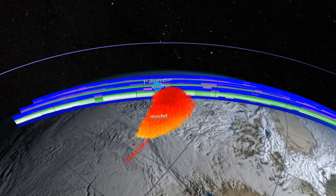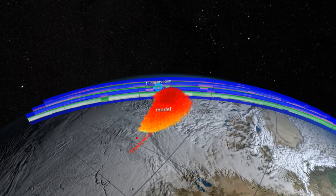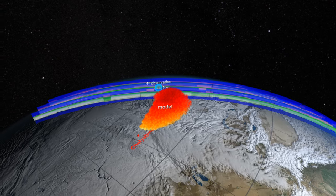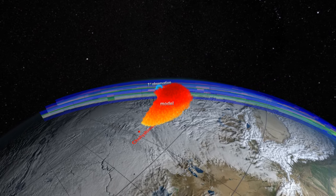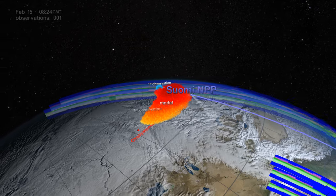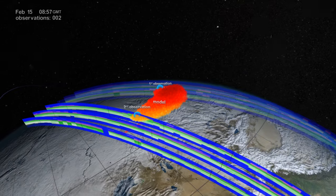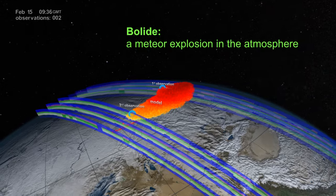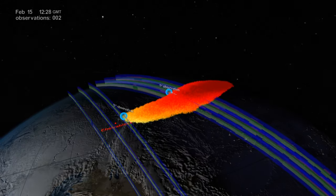Also illustrated here is how accurately the satellite observations coincided with the projected path of the plume. When OMS made its second observation back at Chelyabinsk, nearly five hours after the bolide, there was still evidence of the plume at a lower 30-kilometer altitude.